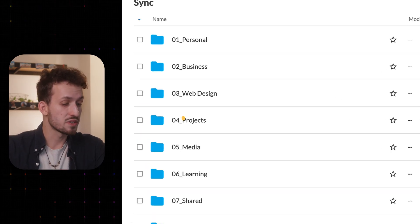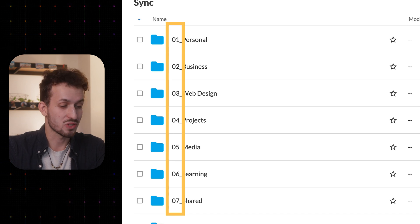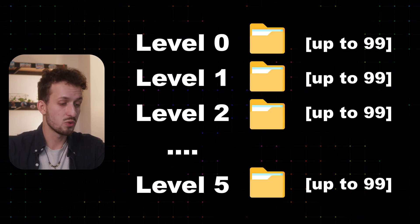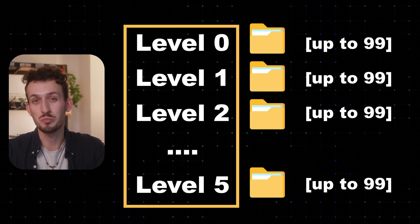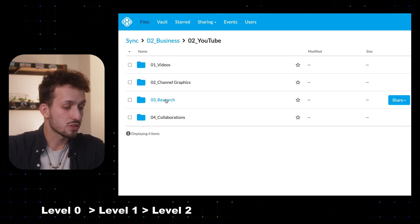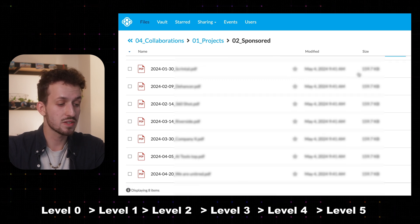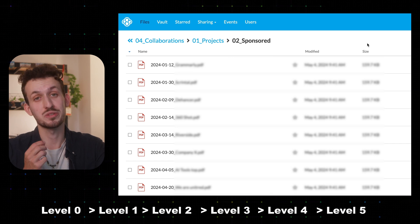Let me tell you a bit more about my folder structure. Every folder always gets a number. This makes sure they're always in the same order and makes them easy to access. Each folder can have up to 99 subfolders, but for a better overview I try to keep them at maximum 10. Very important — each of those folders can be 5 levels deep, not more. Homebase is basically level 0, and then it goes level 1, 2, 3, 4, and 5. This ensures there aren't endless file paths. They don't have to be 5 levels deep — always try to keep it as simple as possible. You can imagine it like the root of a tree: it starts with the big root and then goes into smaller, finer ones.